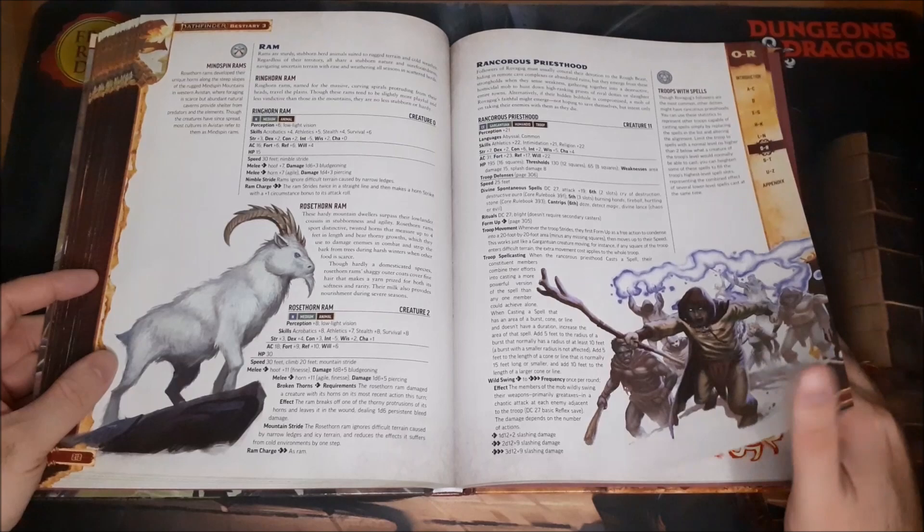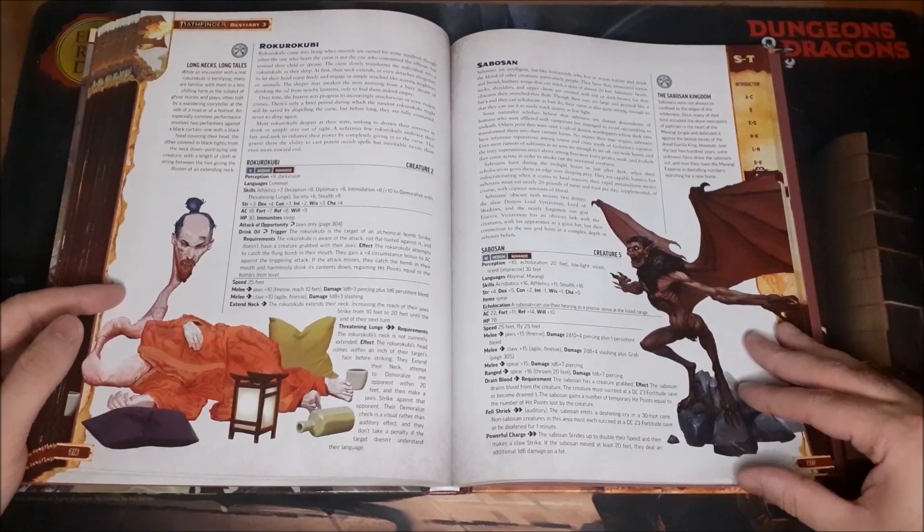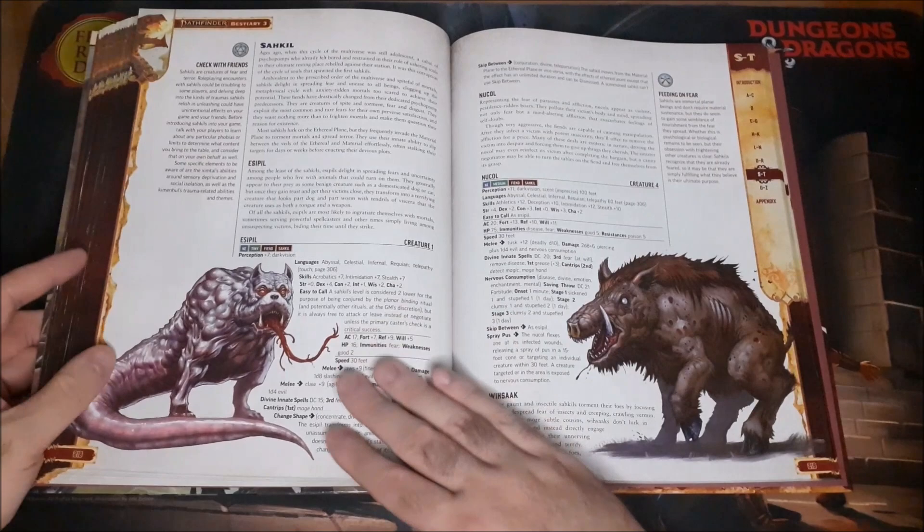Some new Rakshasa types and the Rancorous Priesthood — just some weird but awesome looking designs in here.